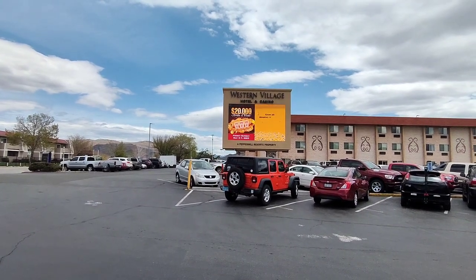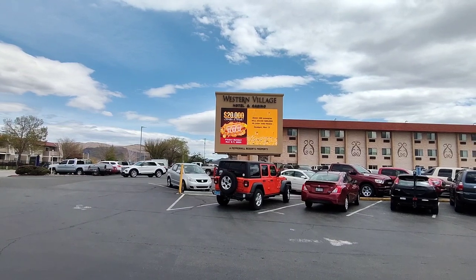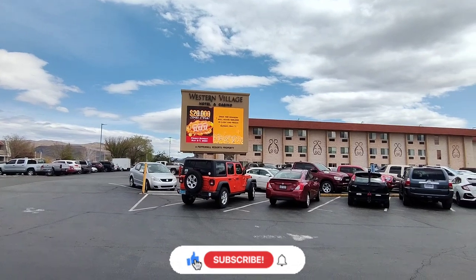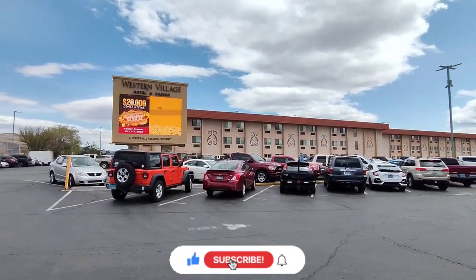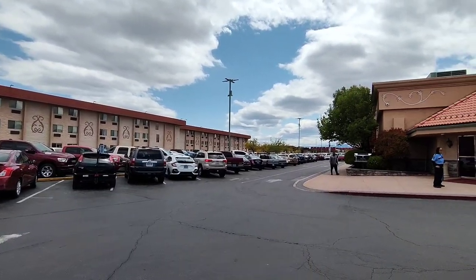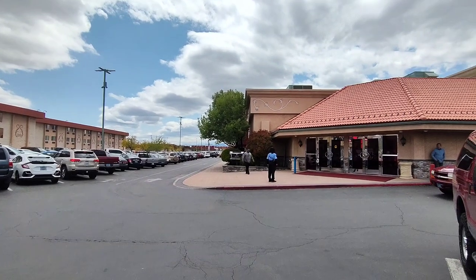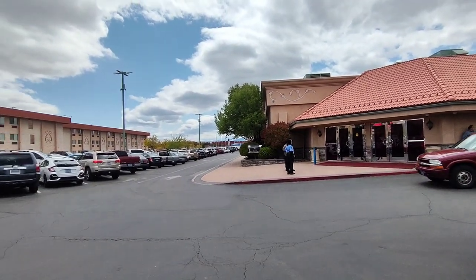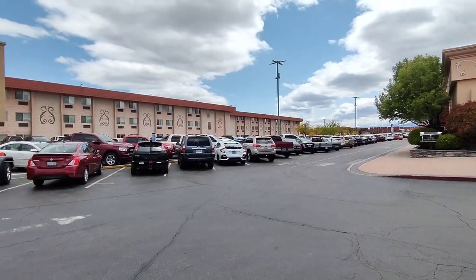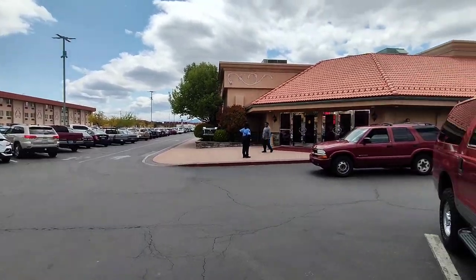Hey, how's it going everybody? Today we'll be taking a look at the Western Village Hotel and Casino located in Sparks, Nevada. It's one of the Reno/Sparks hidden gems — I've known about this casino for a while now. It's a really fabulous little place because it's off the strip, there's generally a lot of room to play inside, and it's very clean. They do have a hotel where you can stay, but we're going to go inside and take a look.